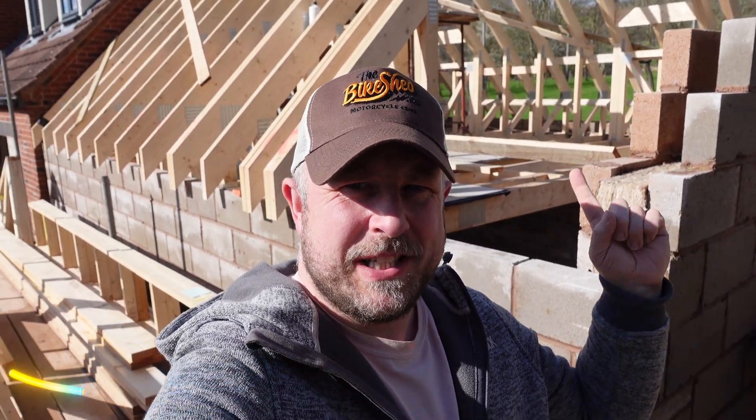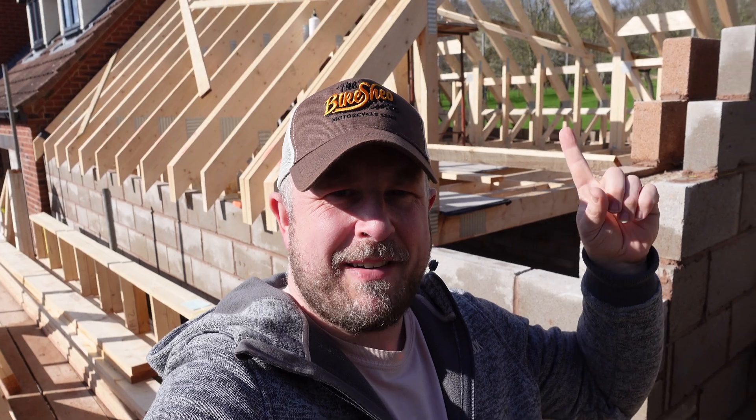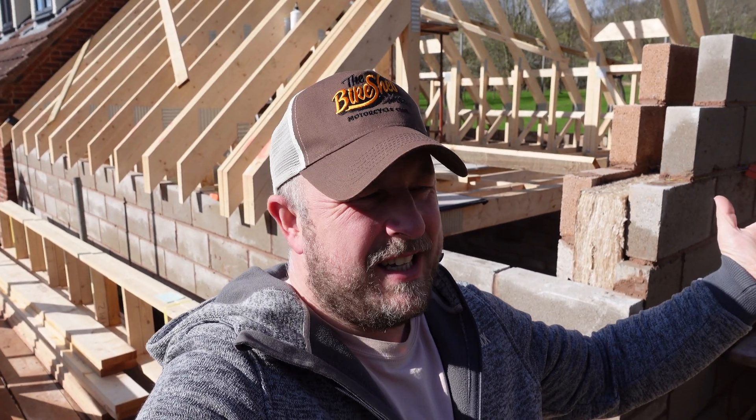Hello and welcome to another Spectrum Geeks video. My name is Dale and in today's video we're going to start talking about solar again. As you can see, the roof of my garage build is up. I have a roof so I can start thinking about solar panels again here at my new house.